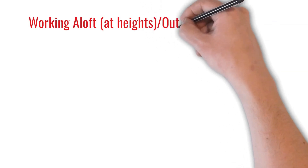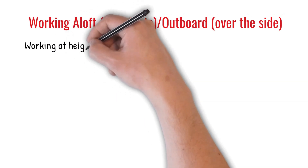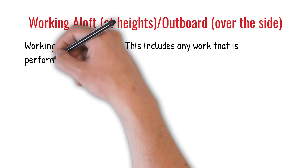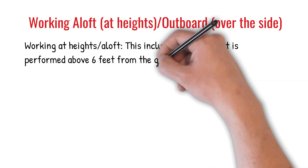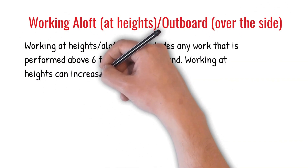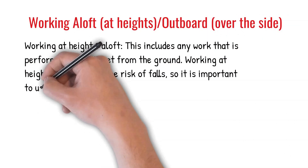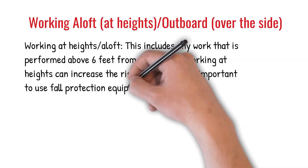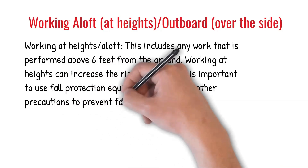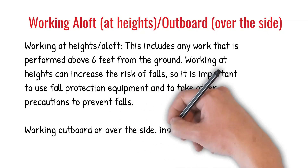Working aloft or working at heights and working outboard or working over the side. Working at heights or aloft includes any work that is performed above 6 feet from the ground. Working at heights can increase the risk of falls, so it is important to use fall protection equipment and to take other precautions to prevent falls. Working outboard or over the side includes any work over the side of the ship where there is a risk of falling into the water.